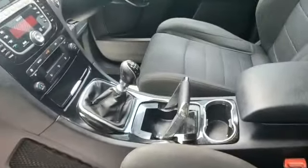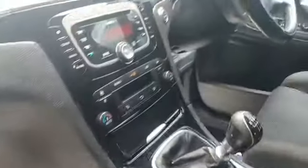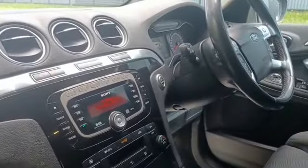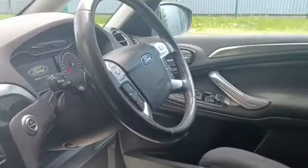You've got the aeroplane-style handbrake on these, six-speed gearbox, DAB radio, Bluetooth for your phone, and a CD player.